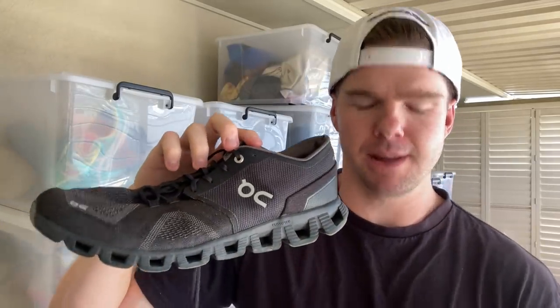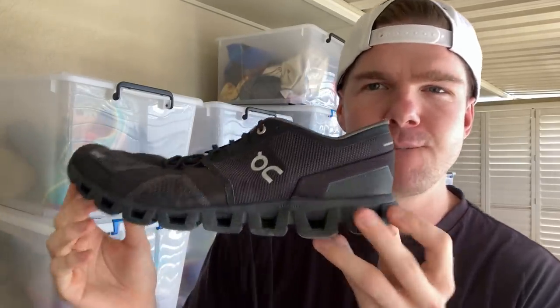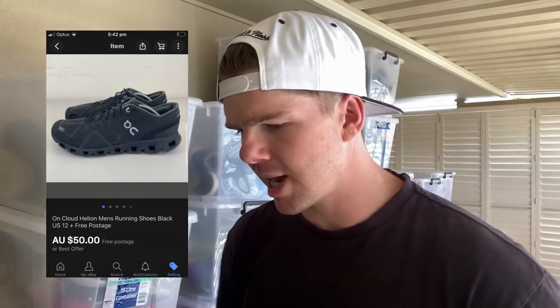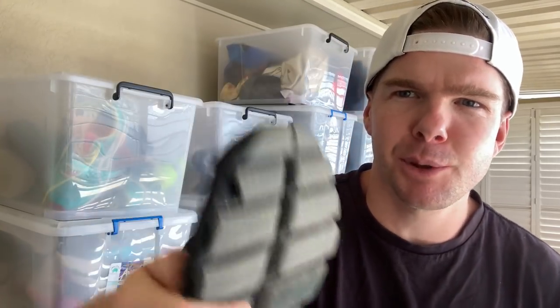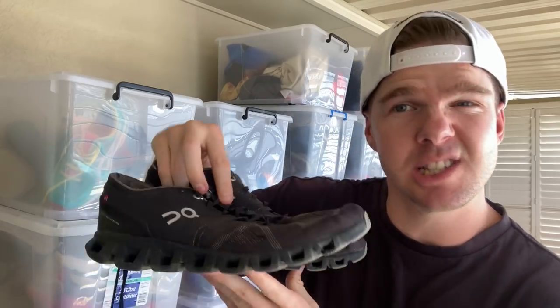Another one here is Enclad — I ended up selling the Enclads for $50, but the issue was the sole. There was a little chip on it, as you can see right here. So I had to reduce the price. You can typically get upwards of $90 to $100 for those, but with the sole damage I went with $50 and still got the sale done.